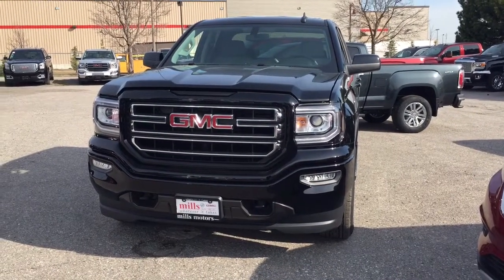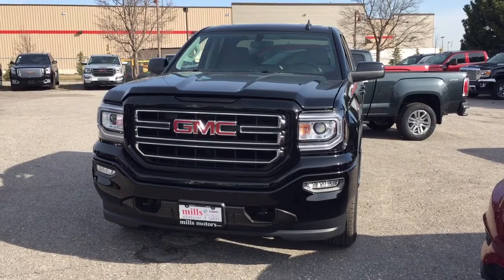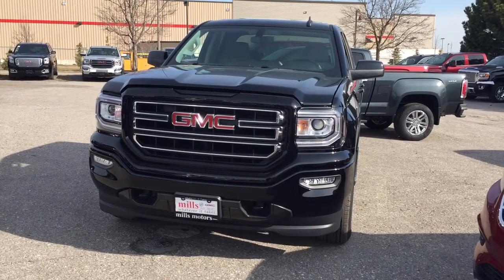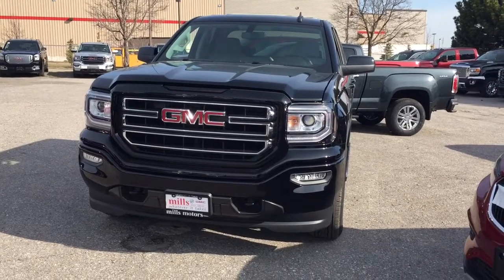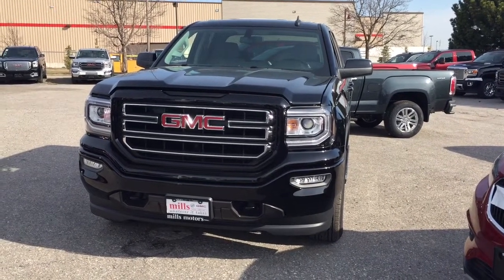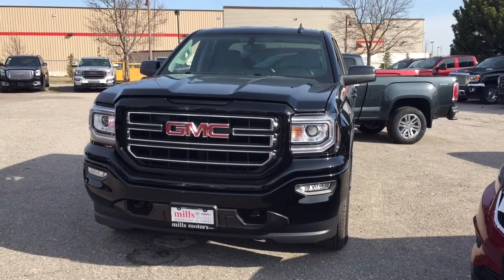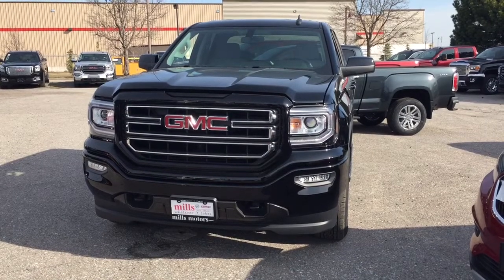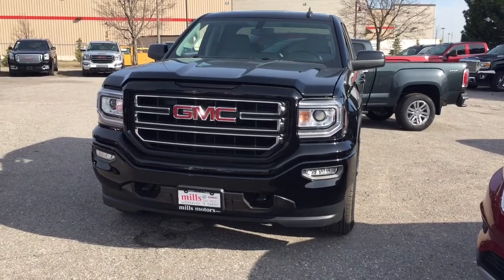Hey, it's a beautiful day at Mills Motors, 240 Bond Street East in Oshawa. This is the 2017 GMC Sierra 1500, a four-wheel drive double cab in Onyx Black, with the EcoTec3 4.3-liter direct-inject V6 engine and six-speed automatic transmission. It's the Elevation Edition — gorgeous 20-inch painted aluminum wheels and running boards installed. Let's have a look.